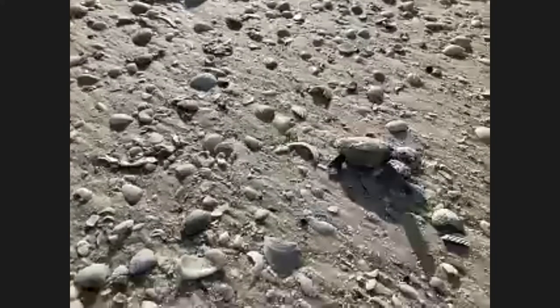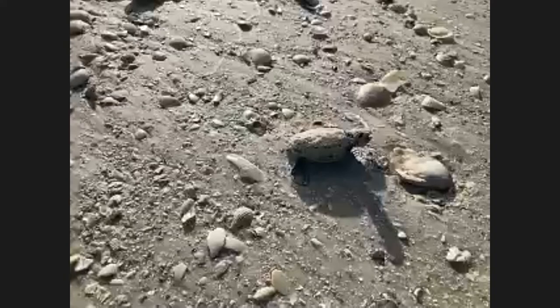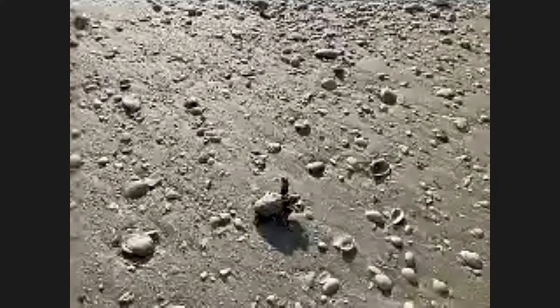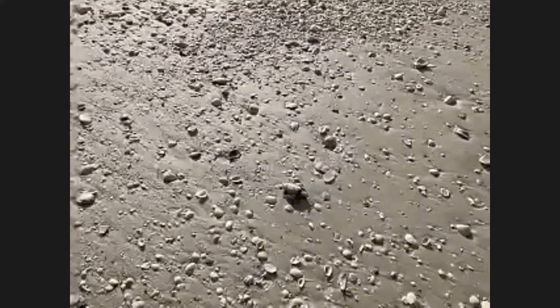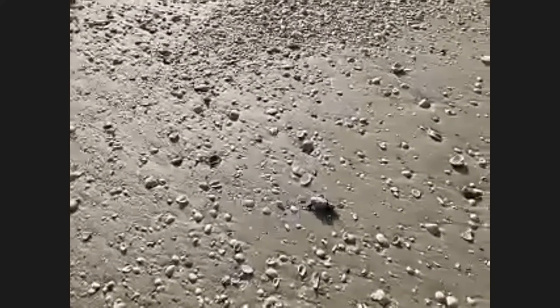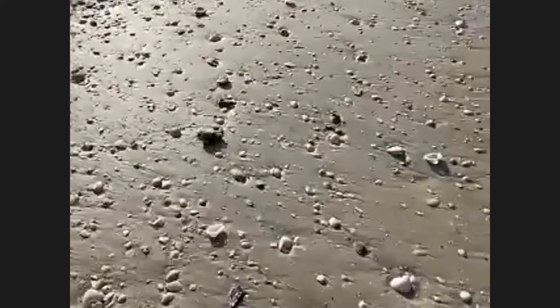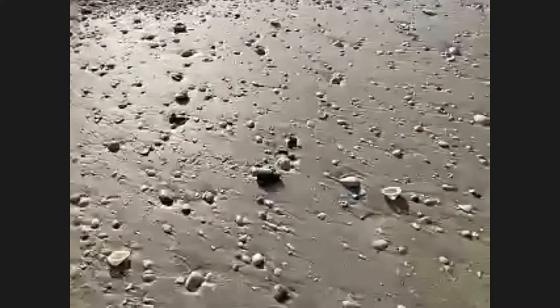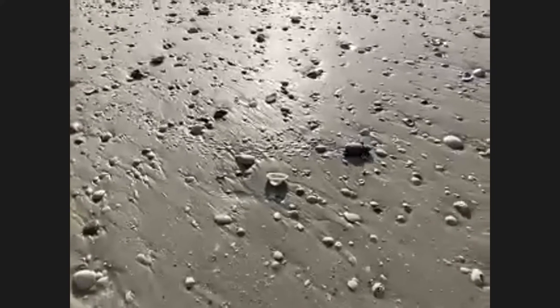Only about one in a thousand hatchlings makes it to maturity. As exciting as it is to see these hatchlings during the excavation, we really do hope that they and the rest of their brothers and sisters make it out under the cover of darkness with their whole nest. Safety in numbers and safety under the cover of darkness — but per our permit, if we do come across hatchlings during the excavation process, we release them early in the morning to avoid the heat and predators.